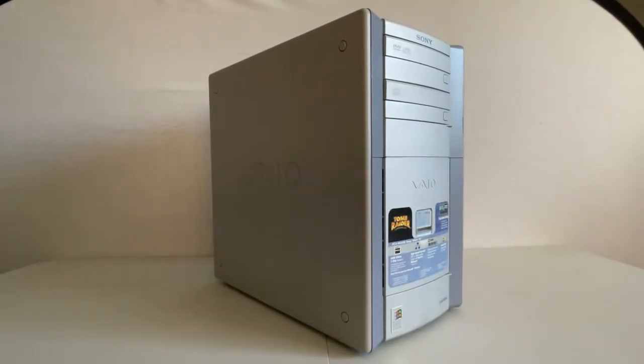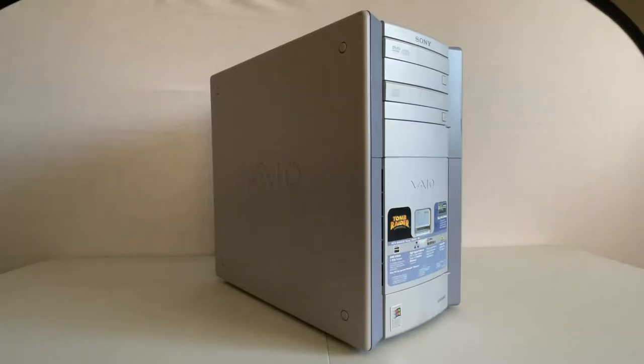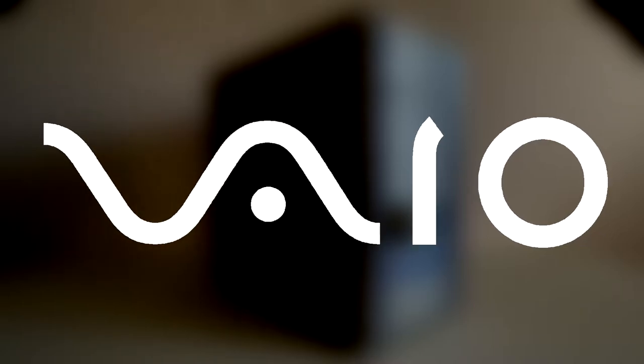Hello and welcome back to my series of videos where I talk about all the random techie stuff that I own, because I still haven't come up with a name for this series yet. In today's video I wanted to highlight what are some of my favorite retro PCs: Sony's line of VAIO PCs. But before we get to mine, let's talk about some of the history of Sony's VAIO division.